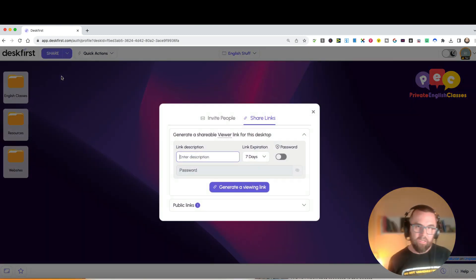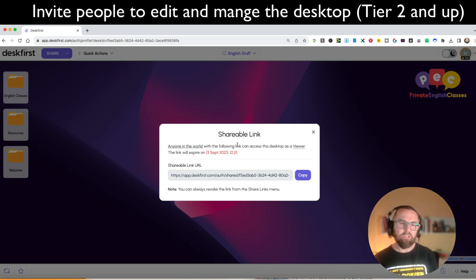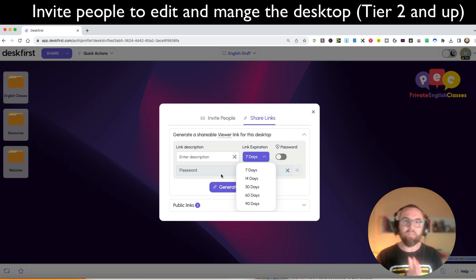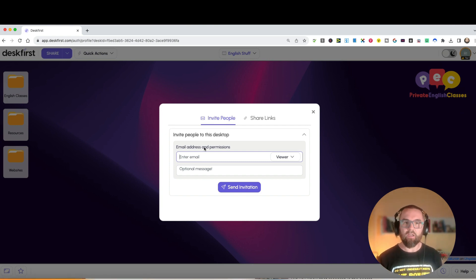Under Share, I have two options: invite people or share links. A share link is for someone to view contents but not edit. I can generate a viewing link that expires after a set time - 7, 14, 30, 60, or 90 days. When it expires the link stops working, but the desktop itself remains. The 'Invite People' option is available on Tier 2 or Tier 3, giving people longer collaborative access to the desktop.